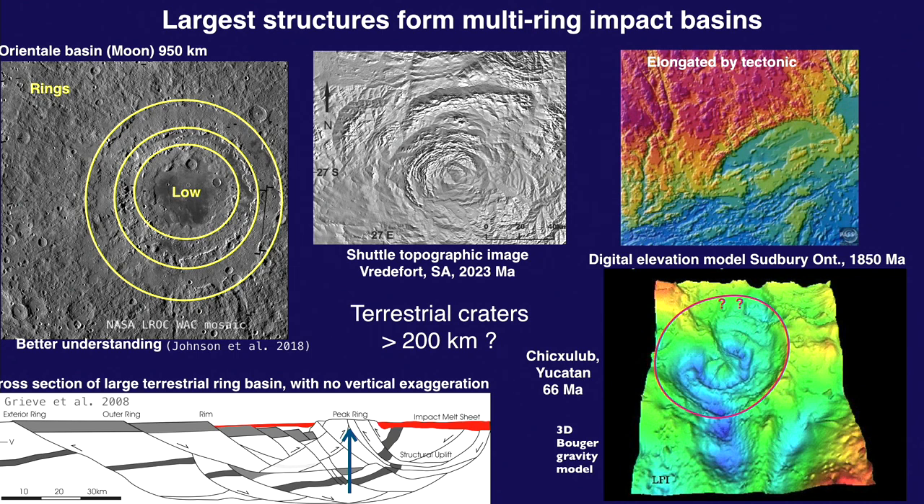This is a very nice representation by Richard Grieve of what a multi-ring crater theoretically should look like. Each ring would be outlined by normal faults going towards the center. You have a huge central structure that bounces back, with molten material shown in red on both sides. This is one half of a very large crater — imagine the full structure would be about 200 kilometers.